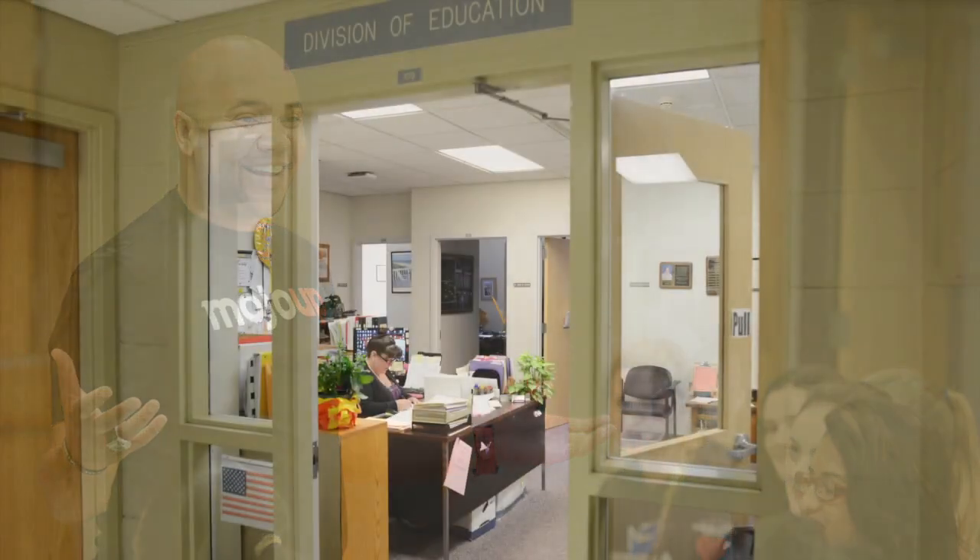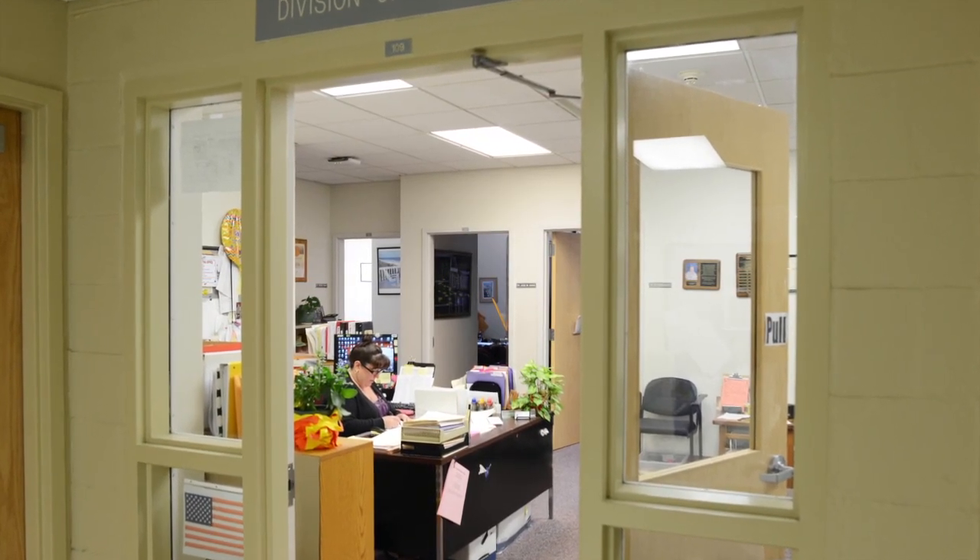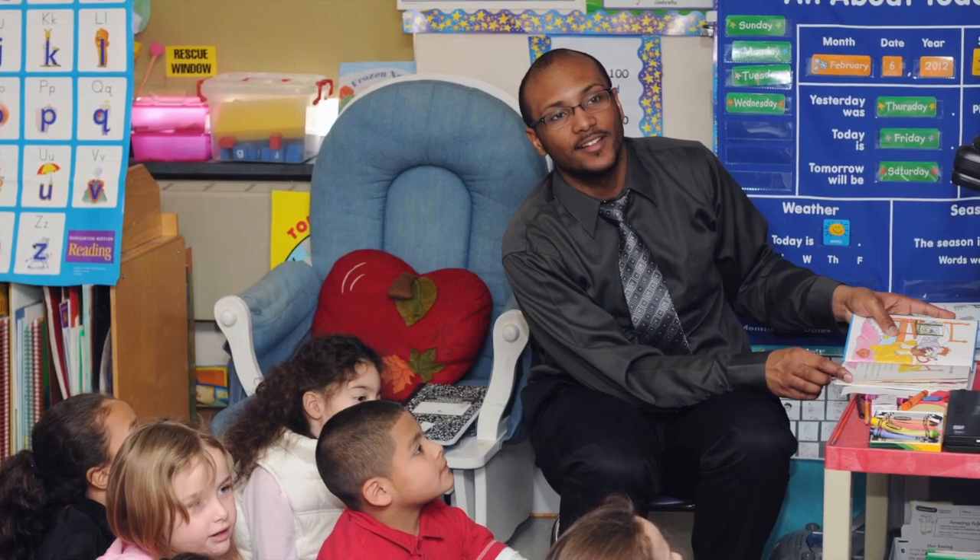Next to the security office, you will find the offices for the Division of Education. If you are looking to teach, this is where you will find the offices for professors who work with students like yourself. Hungry before class? Stop by Henry's Courtside Cafe for a bite to eat. Our menu can be found on our website.